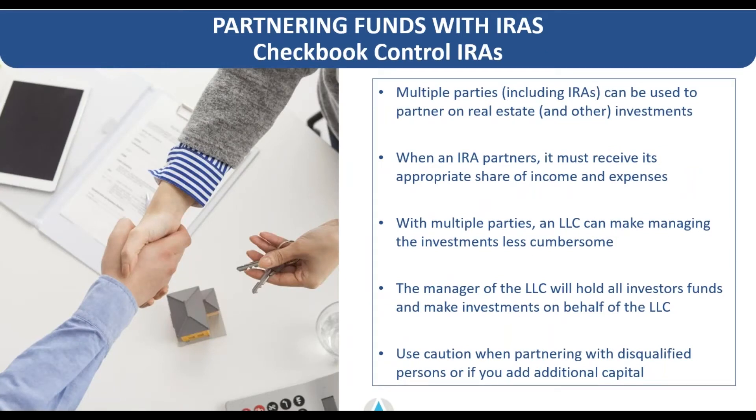On partnering: you can have the split be really anything, as long as it's based on what's being contributed by each contributing member into the LLC. You can have multiple retirement accounts, a retirement account plus multiple individuals, or multiple entities that may not be retirement accounts — like other smaller LLCs or other business entities subscribing into the LLC. All listed individuals or parties that are members and managers will have to be outlined on that LLC's operating agreement.